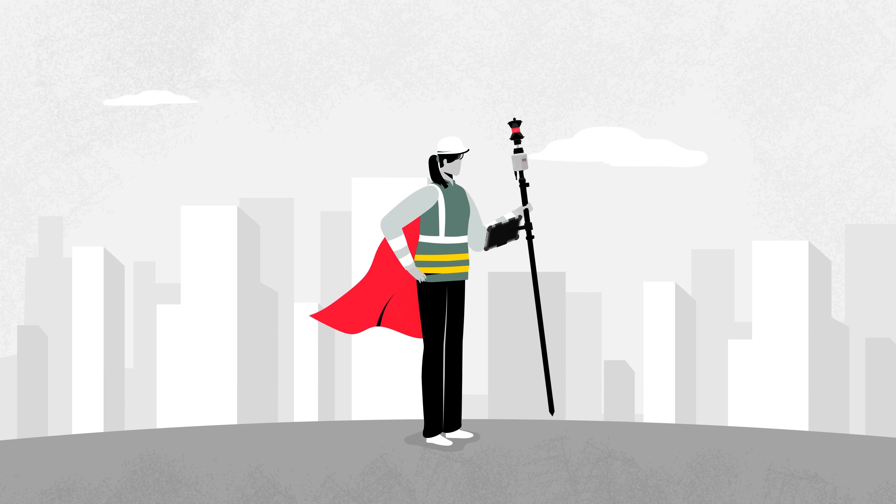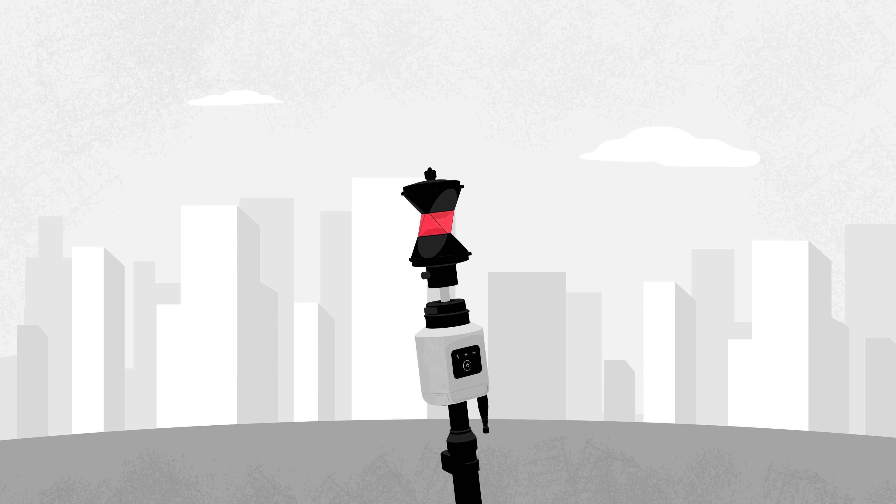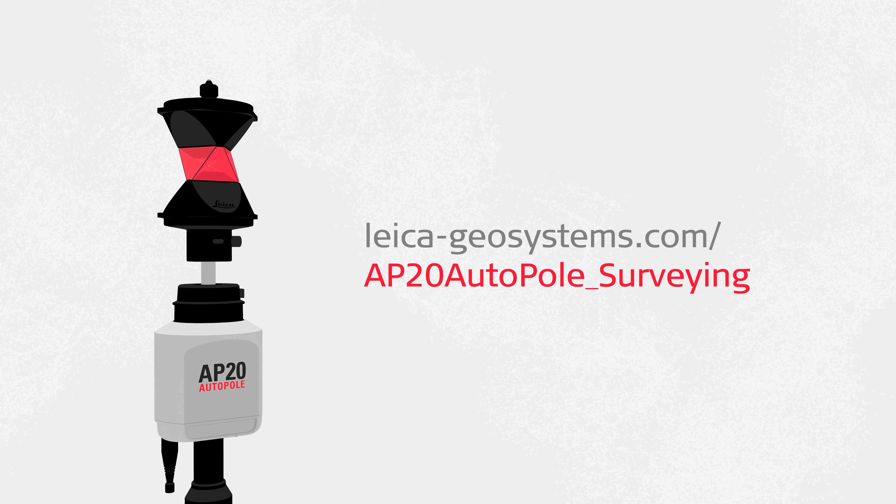Focus on your job and be unstoppable with the AP20 Auto-Pole, the world's smartest pole. Visit our website to learn more.